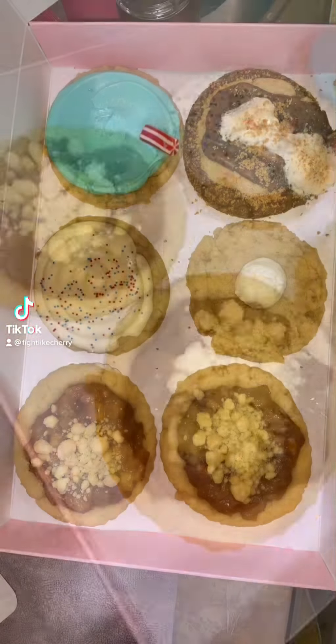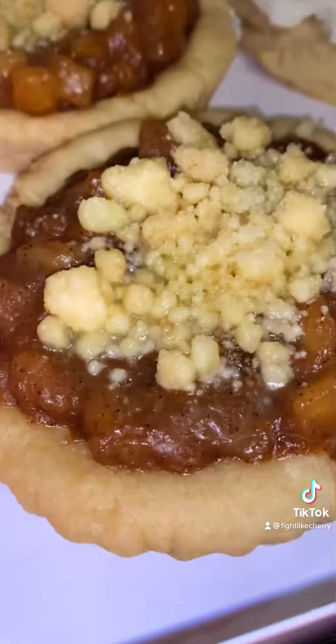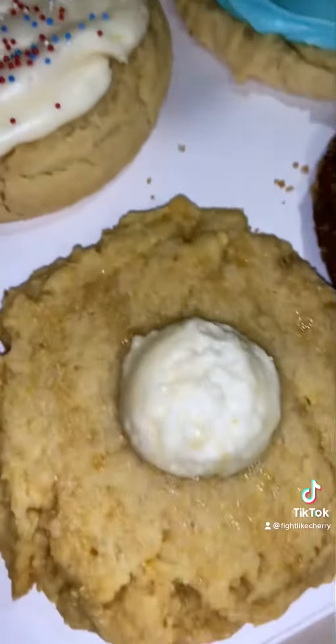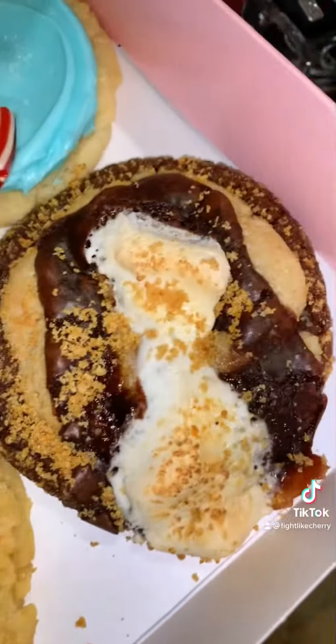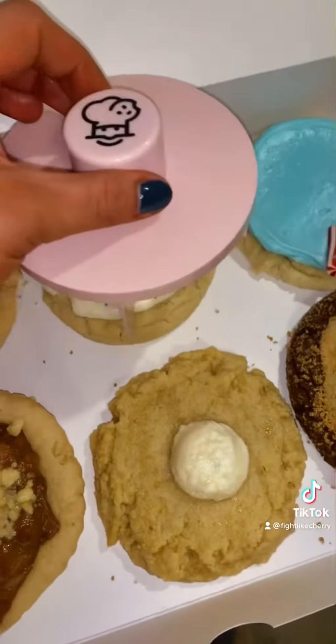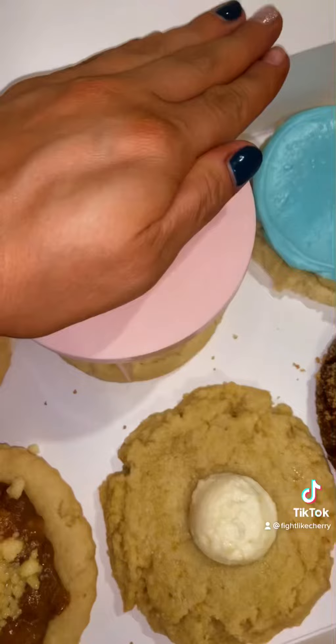Crumble cookie taste test featuring these awesome cookies — apple pie is my favorite. We got firecracker, apple pie, cornbread, s'mores, and blue raspberry. I'll be cutting them with my cookie cutter for all of us to enjoy.